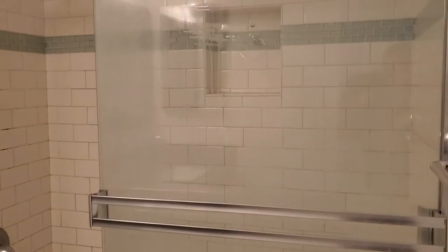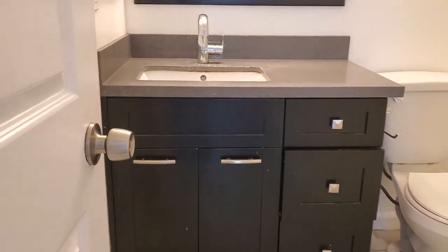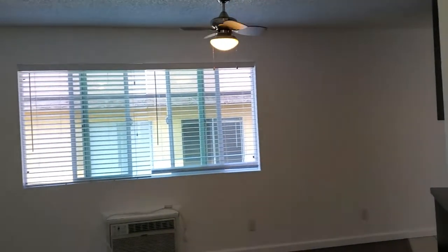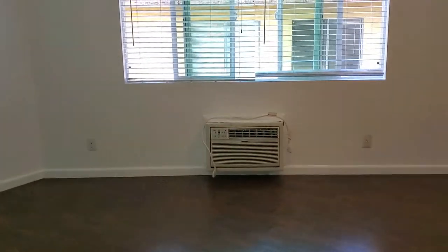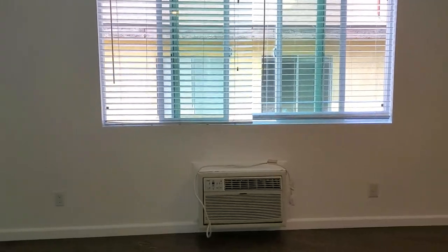And our bathroom. A/C heater wall unit. Back to the living room.